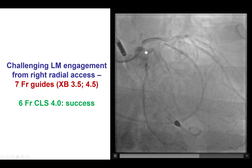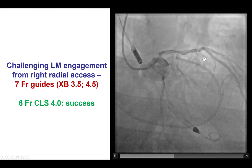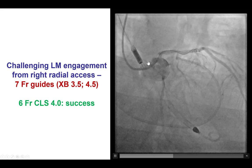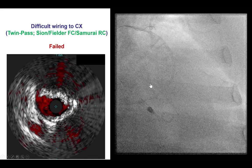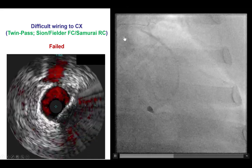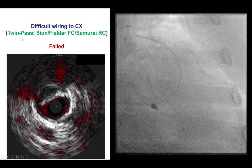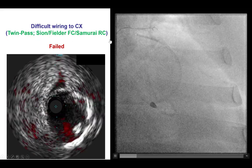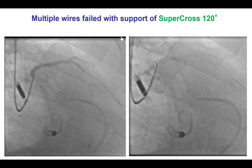The patient has severe disease in the ostium of the left anterior descending artery, which is a fairly large vessel. There is also a large circumflex with some disease in the proximal portion. We were able to advance a wire into the LAD with difficulty, and then we attempted to place a wire in the circumflex. However, despite using a twin-pass microcatheter and several guide wires including the Sion, Fielder FC, and Samurai, we could not get into the circumflex because of tortuosity.